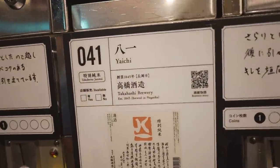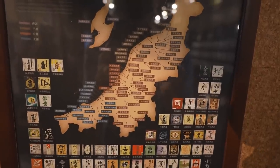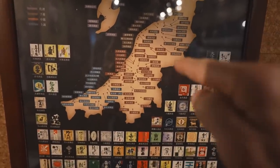That's good. This is Ichiban, from the Takahashi brewery. That was great taste-testing, very nice. And these are all the sake breweries throughout Niigata Prefecture here.